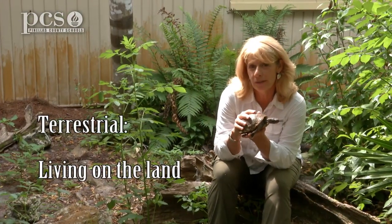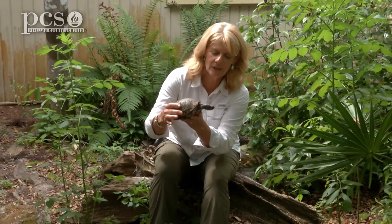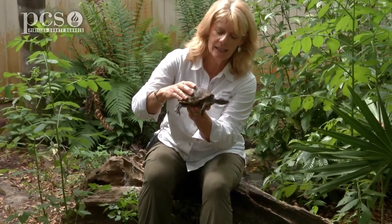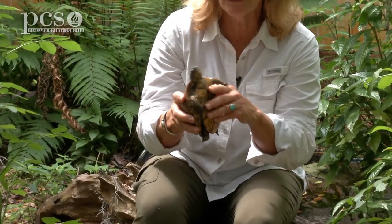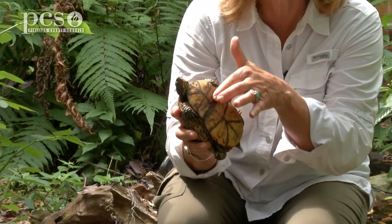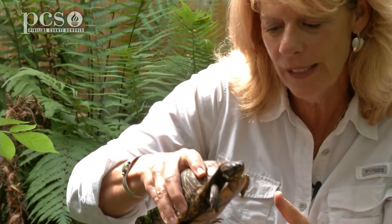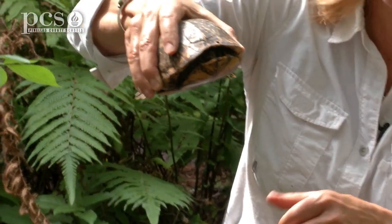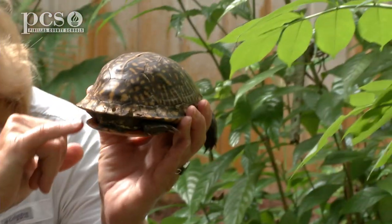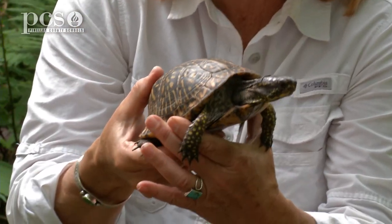It is more terrestrial than the Florida soft-shell because it lives on land more, but it does go into the water. You can see he can stick out his neck really far. The Florida box turtle got the name because he closes up like a box — on the plastron there's actually a hinge, so he can hide inside his shell, but in addition he can close the door like a little drawbridge and close himself safe inside. If I tickle his back end it will close as well. They close like a box — that's where they get the name box turtle.